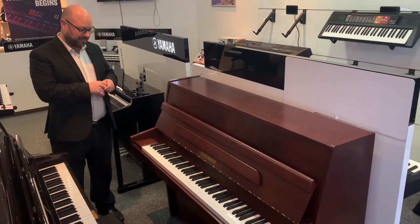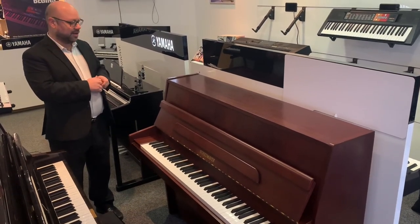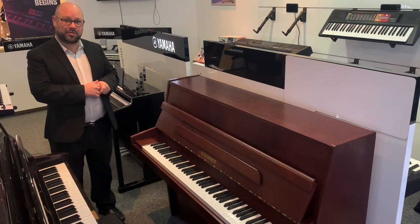If you want to give us a call, feel free — the number is 01772 433281. Either myself or one of the staff will tell you all about it. Generally a fantastic piano to play at a great price. Thank you very much for watching, bye for now.